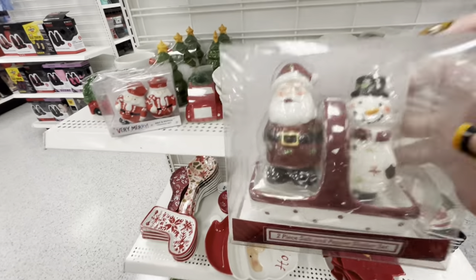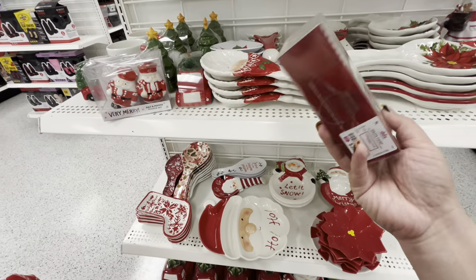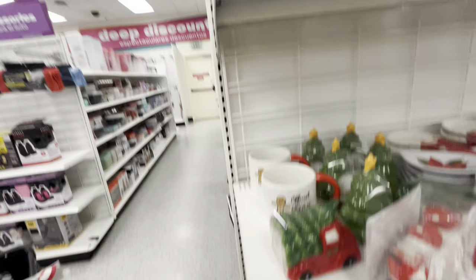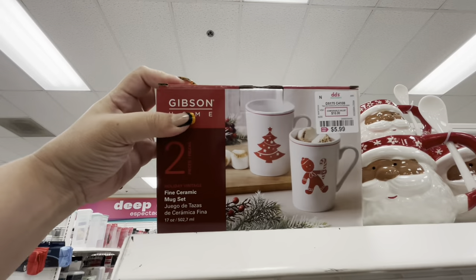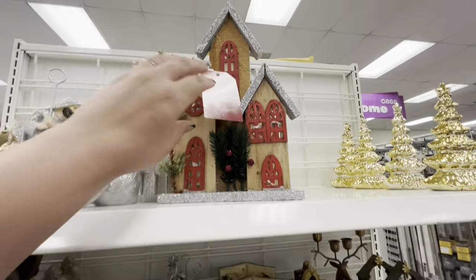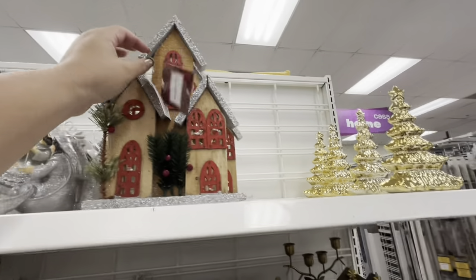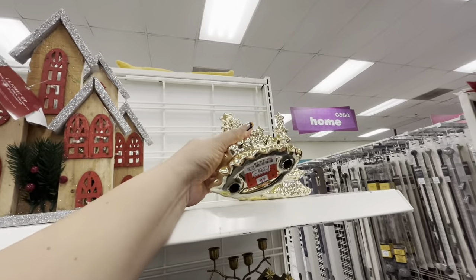And these — look, they're peppermint candies — 3.99. Then they have the set of two fine ceramic mugs, ginger and tree, for six dollars. Here they have this light-up house — this one is new — for 5.99. And I think the gold tree is new, 4.99.